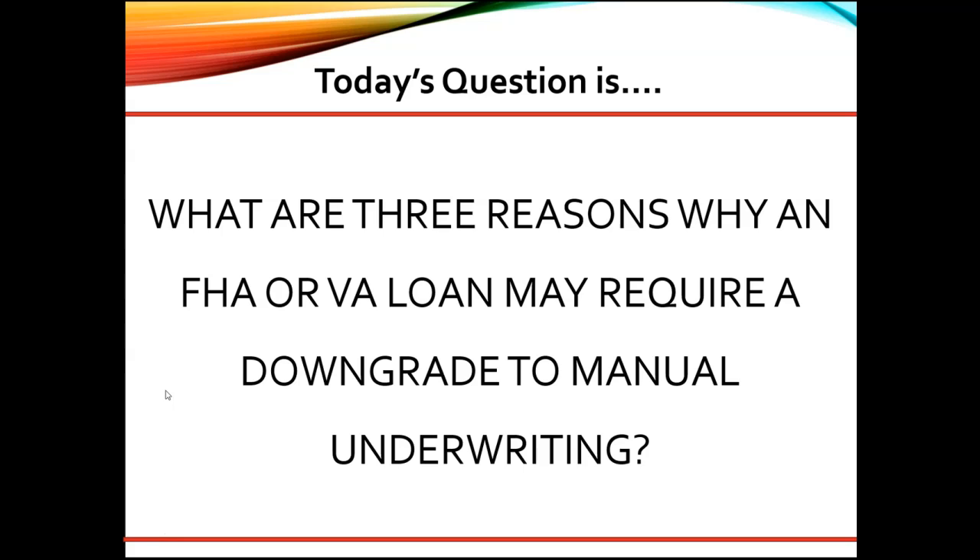Per FHA, the borrower has $1,000 or more collectively in disputed derogatory credit accounts.